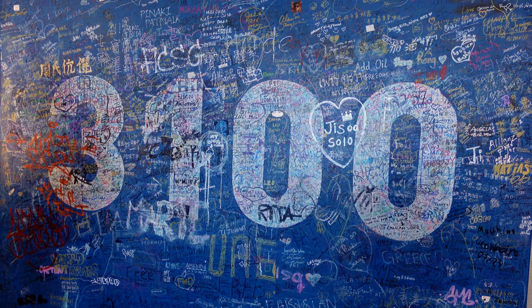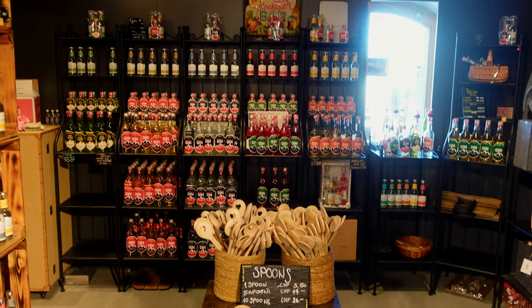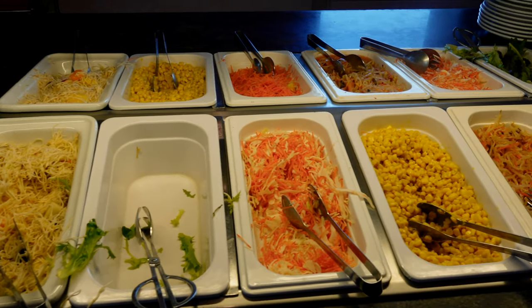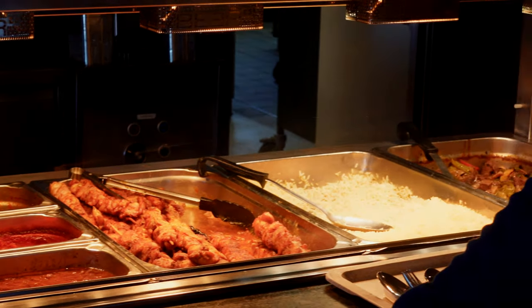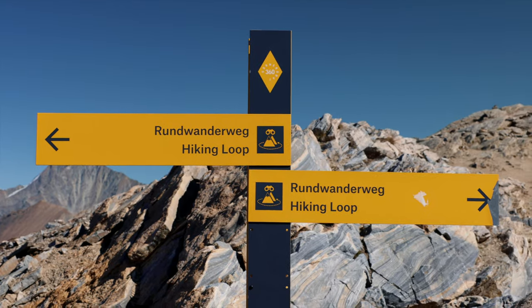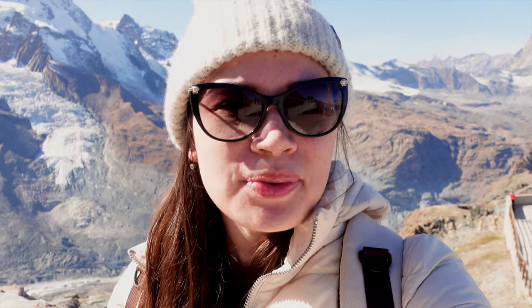At Gornergrat Station there's a hotel called 3100, and on the main floor there's a lot of shopping you can do. On the second floor there are two restaurants: a really large self-serve restaurant where you can sit indoors or outdoors, and a smaller sit-down restaurant which seemed really quiet. So if you wanted to eat up here instead of bringing a packed lunch, that's a great idea. Up here at Gornergrat there are also a few short hiking trails we're going to do before heading back down.